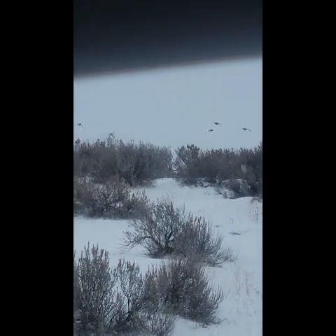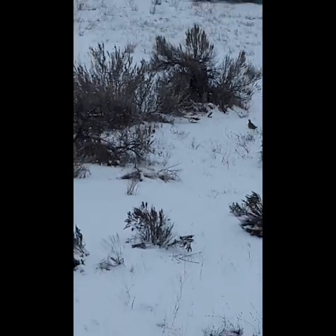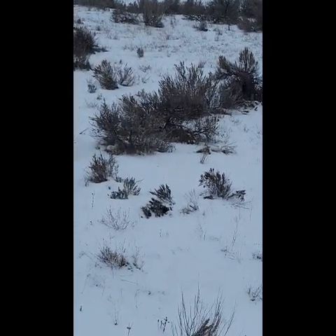Birdies, fly away, birdies, fly away. Looky there — we found some more birdies. These ones didn't fly as fast, so you actually get to watch them for a minute.